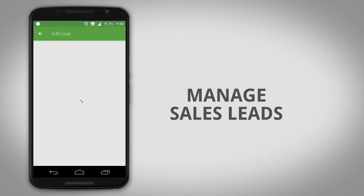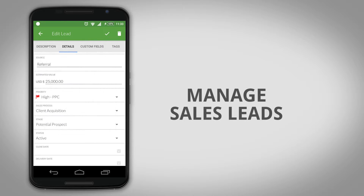Capture, assign, nurture, and close a sales lead using custom sales processes.